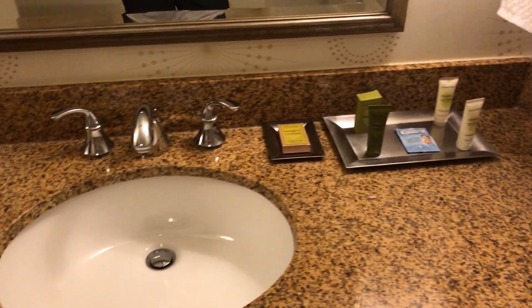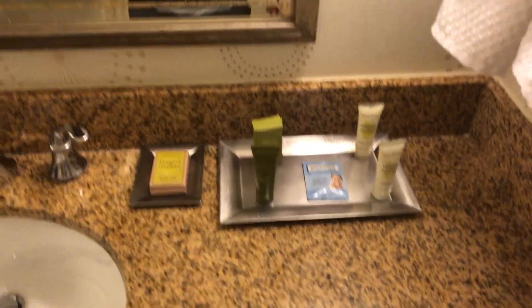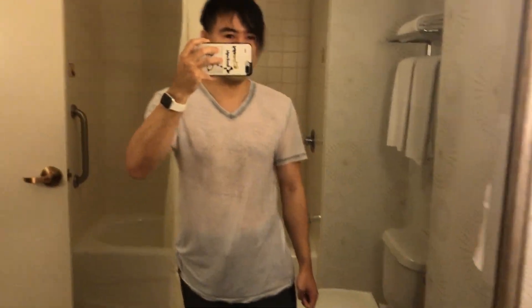It has a tub, and I like that — it will make you feel pretty comfortable. There's also a nice one-time-use bed setup.